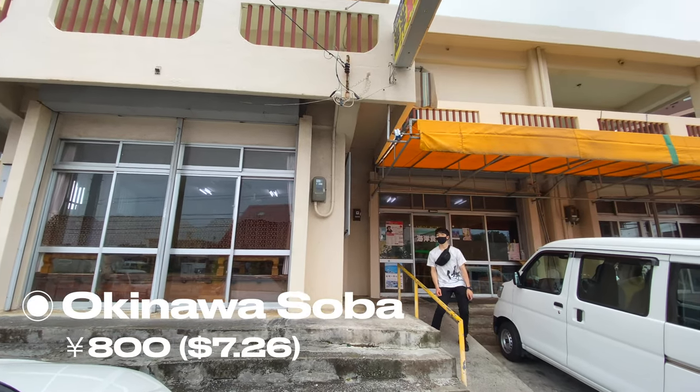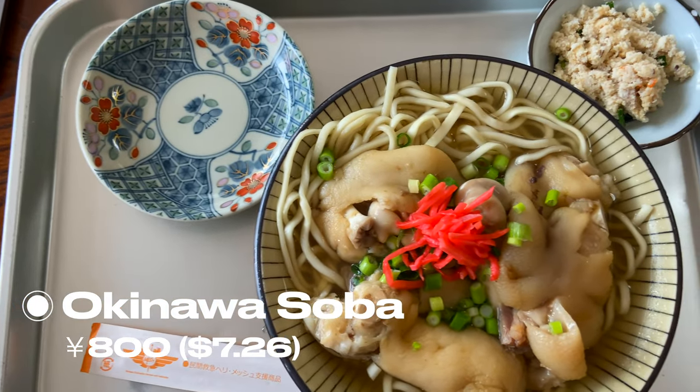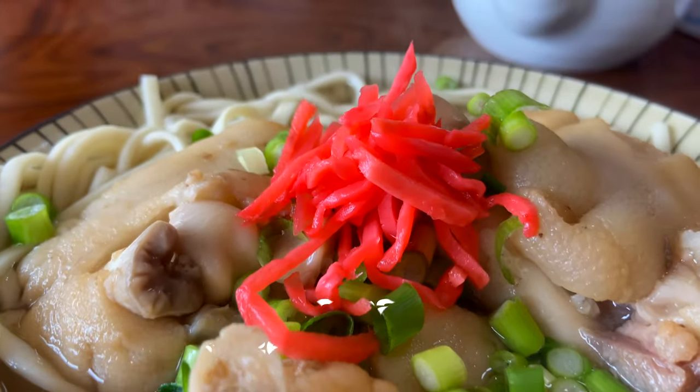For lunch, we went out to eat some Okinawa soba, which is an Okinawan noodle dish. I got a tebichi, which is pork leg meat. It's very fatty.